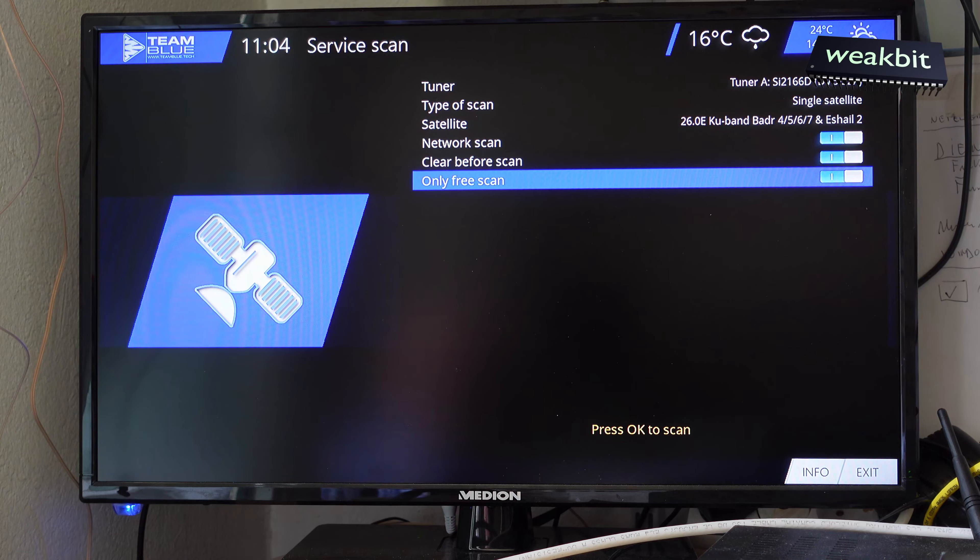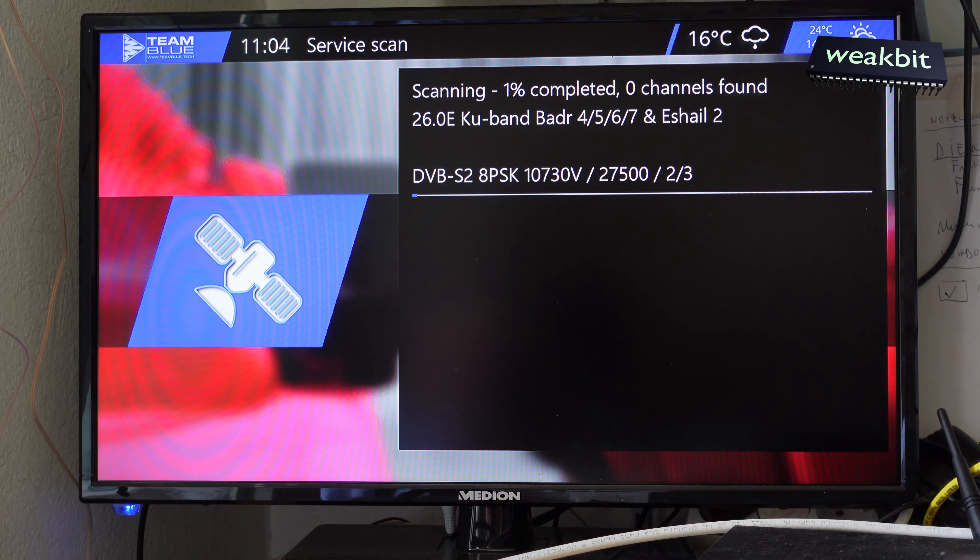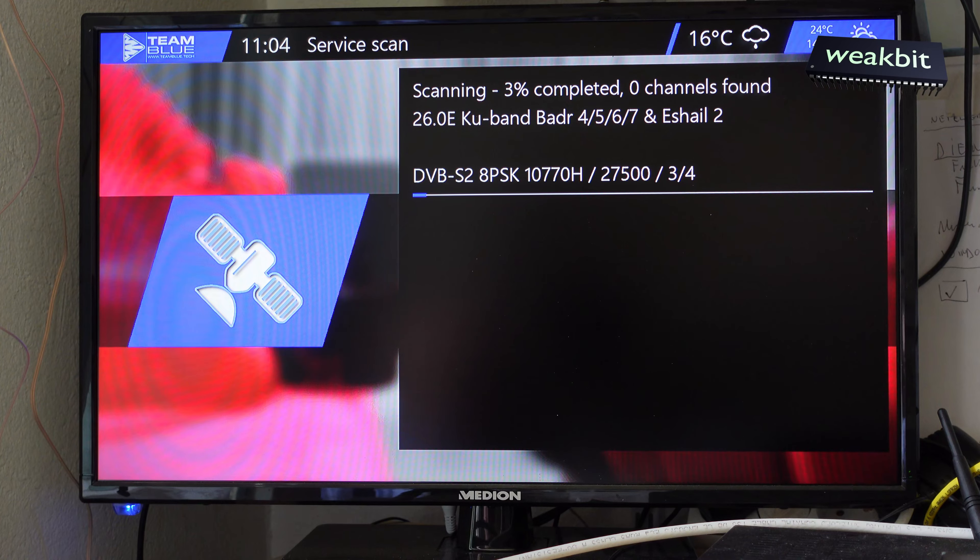This means we can only see a black screen on the encrypted channels. I'll start the scan and now we must wait, because I know this satellite has a lot of programs. We're waiting for the first program to come up. The searching part is not as interesting as what I'm explaining.